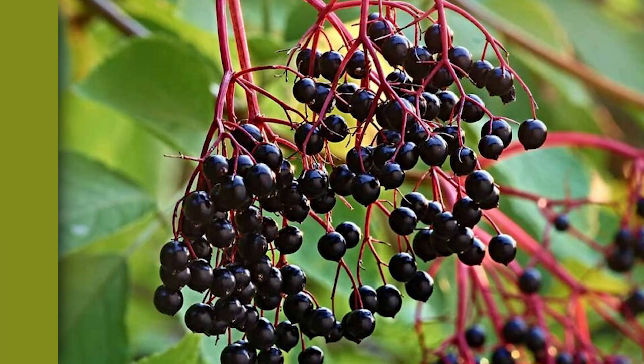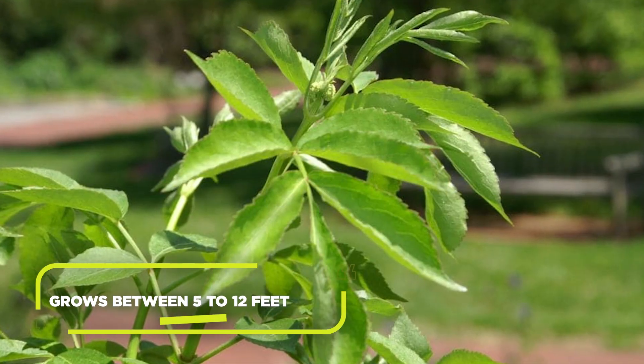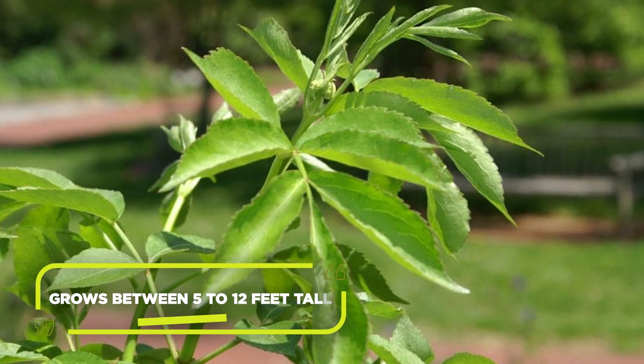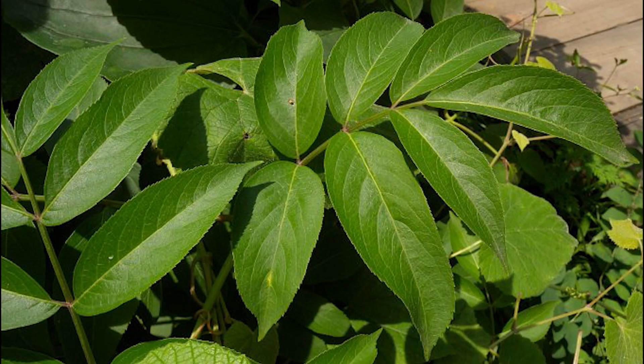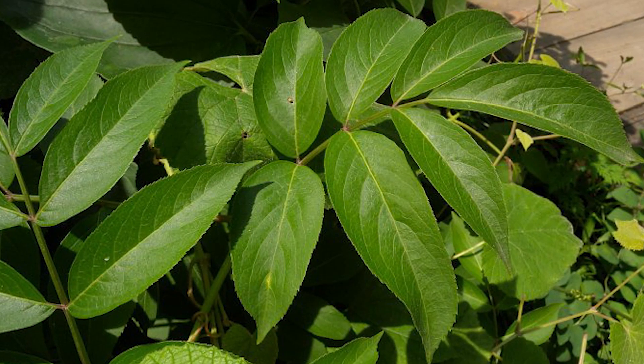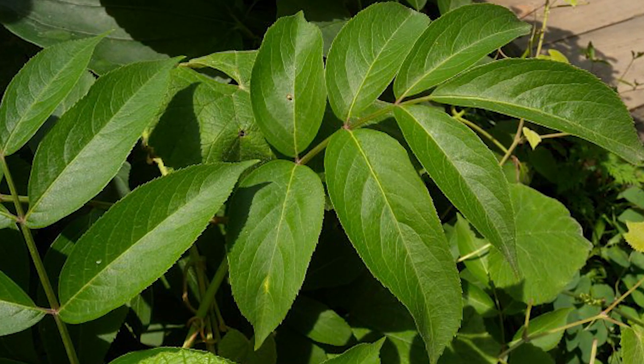When it comes to elderberry, it's all about the berries, stems, branches, and leaves. The elderberry shrub typically grows between 5 to 12 feet tall, with stout, greenish-gray stems that have a distinct corky texture. The leaves are opposite, pinnately compound, and comprised of 5 to 11 leaflets. They have a serrated edge and a vibrant green color.